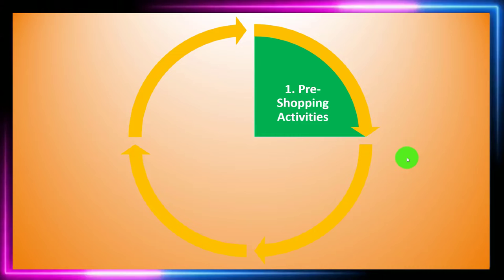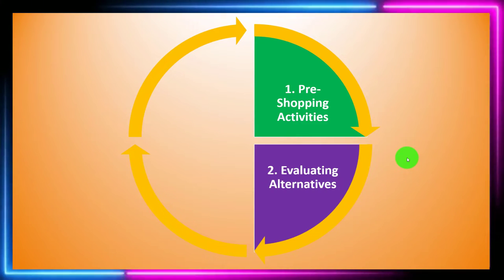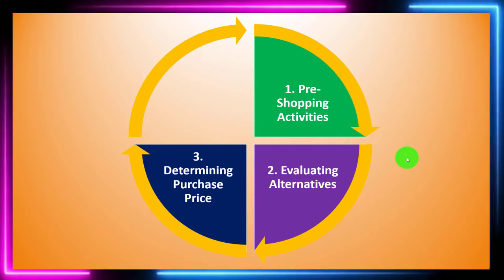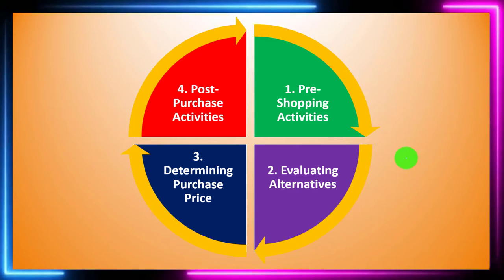We broke down the process into four categories: number one, pre-shopping activities; two, evaluating alternatives; three, determining the purchase price; and this time we're focused on number four, the post-purchase activities.